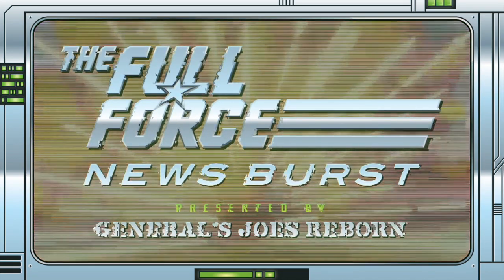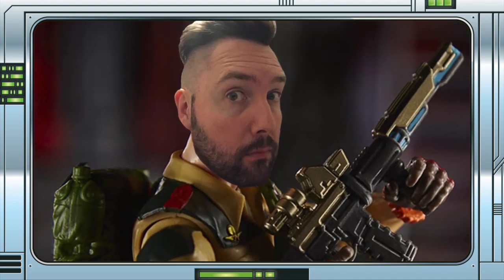It's the Full Force News Burst, brought to you by GeneralsJoesReborn.com with me, Christopher McLeod, aka Diagnostic80.